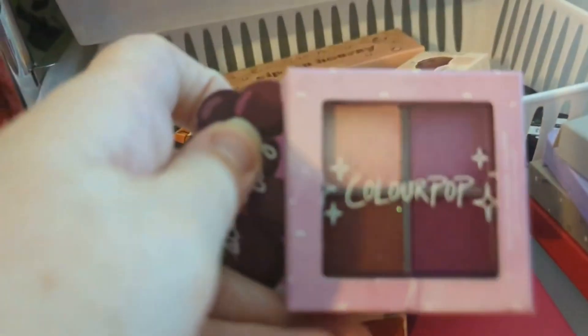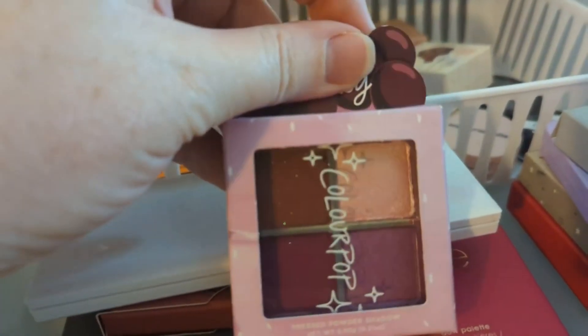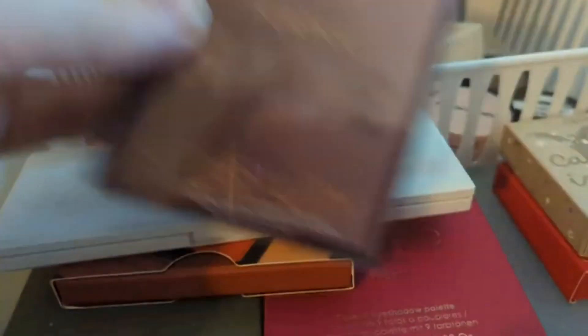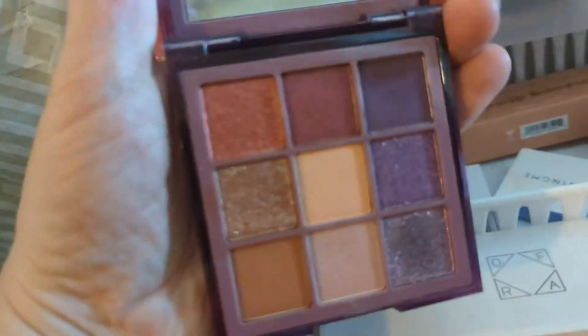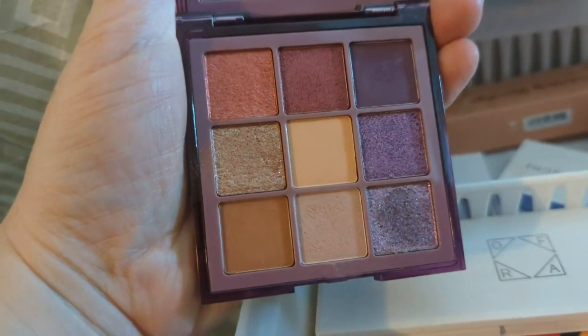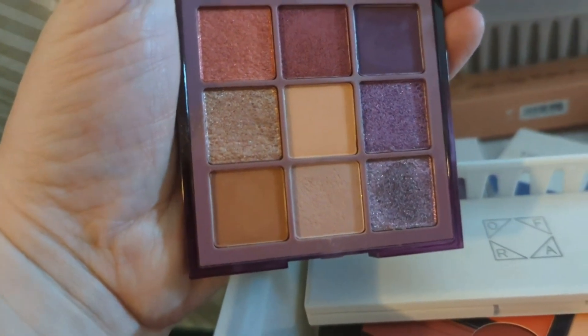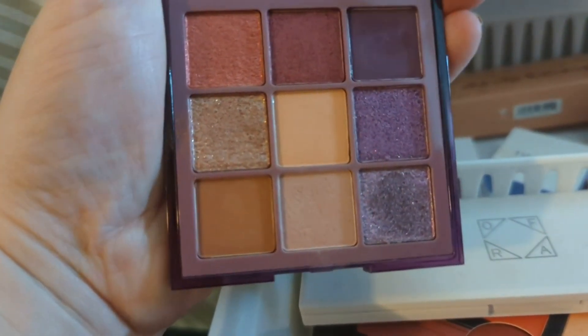How many shimmers does this palette have — two or three? Maybe just two. I think we're going to stay away from that one for this month. What about the Huda Purple Haze? Maybe the Huda Purple Haze gives me a few more mattes. But again, this one has a lot of shimmer — there are more shimmers and glitters than mattes. Let me wait until I get to my big palettes and see.